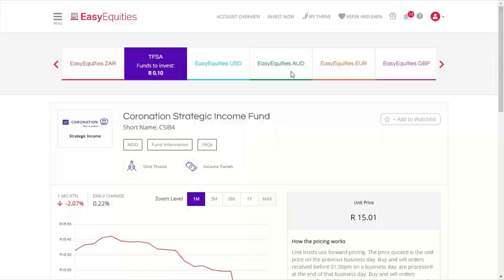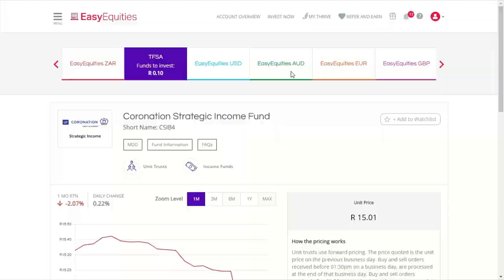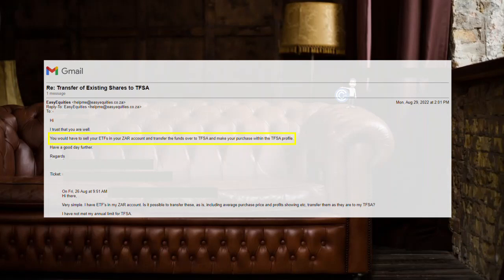You might think you could just ask Easy Equities to transfer these over, but I did ask them and they said no. So we will have to sell and rebuy, but luckily with unit trusts there are no transaction fees and also no fees to transfer rands to your TFSA.